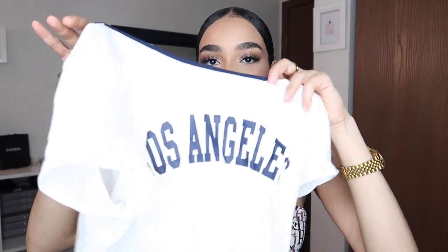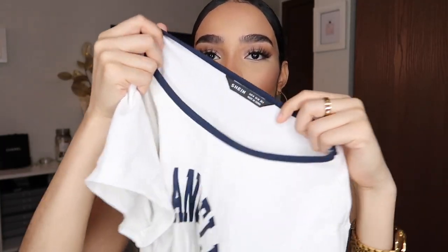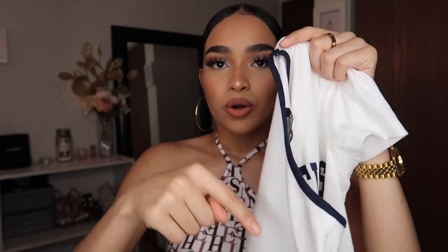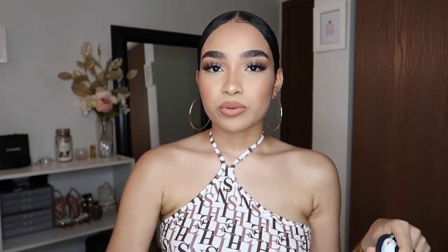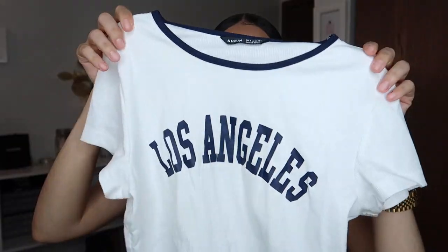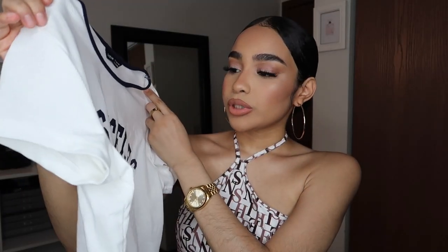Next I got this Los Angeles top right here. It has like a dark navy blue lining and the letters are dark navy blue, and it's cropped as well but not too much of a crop. If you wear high-waisted pants or mid-rise pants you're not really going to see much, but yeah, this is really cute.